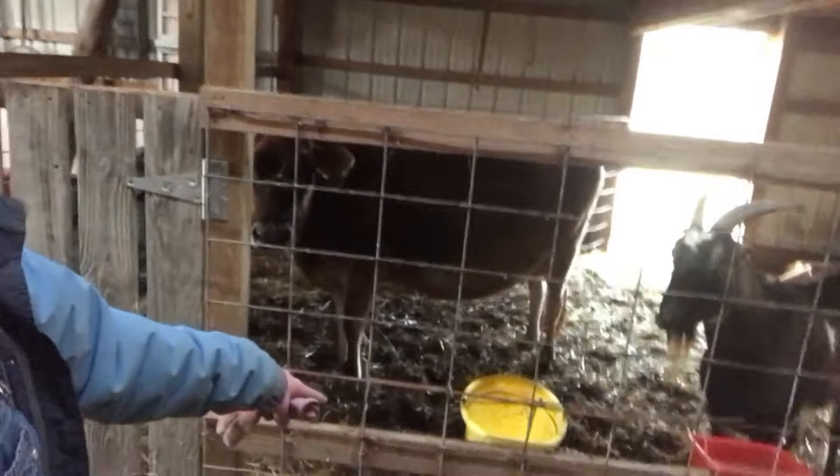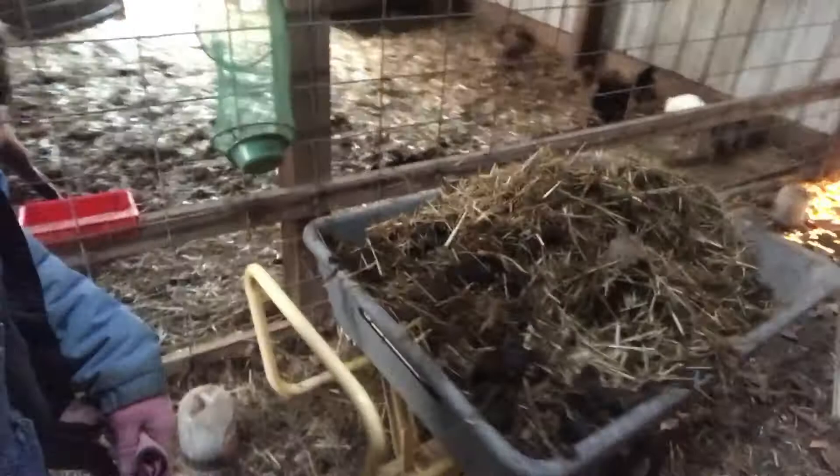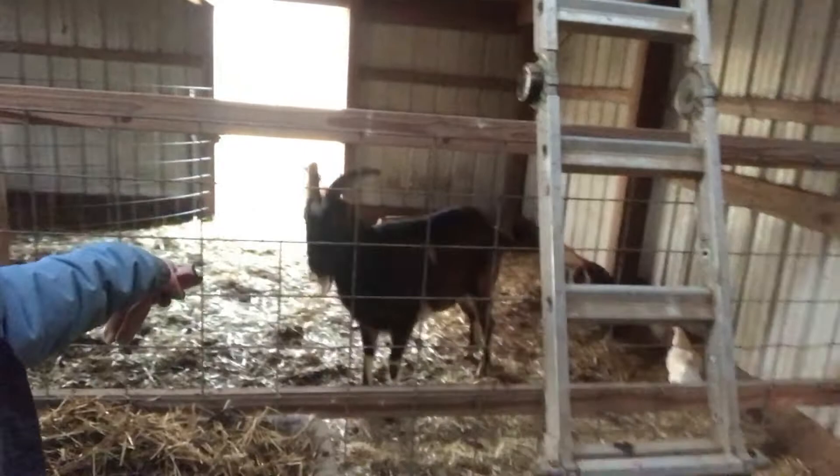We have feed buckets, minerals, and water — you saw that outside. This side is a bit messy right now and needs cleaning. Over here is where they usually sleep — this area stays hard and dry. The other side is where she pees, and cows pee a lot.